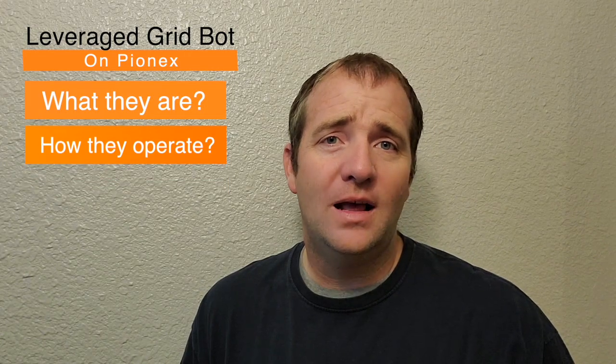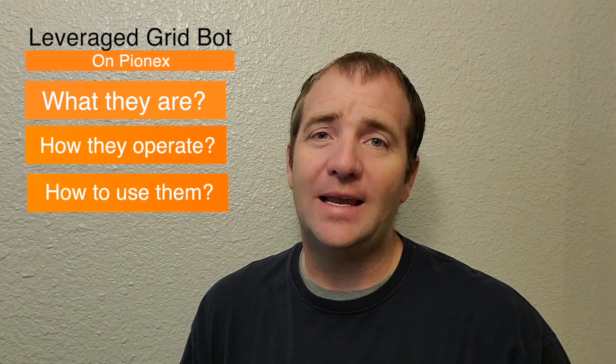Alright, and welcome back to Coffee and Crypto. I'm Brad, and in this video I want to discuss Leverage Gridbots — exactly what they are, how they operate, and how you can potentially make a lot of money off of them. I got my coffee, so let's go get some crypto.